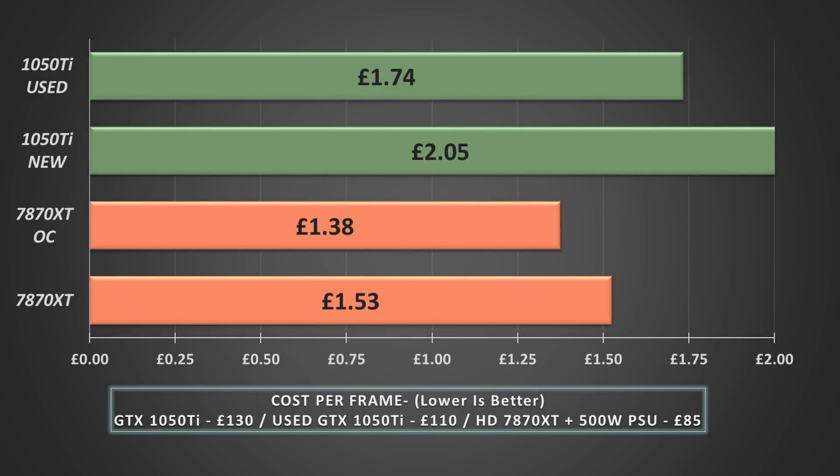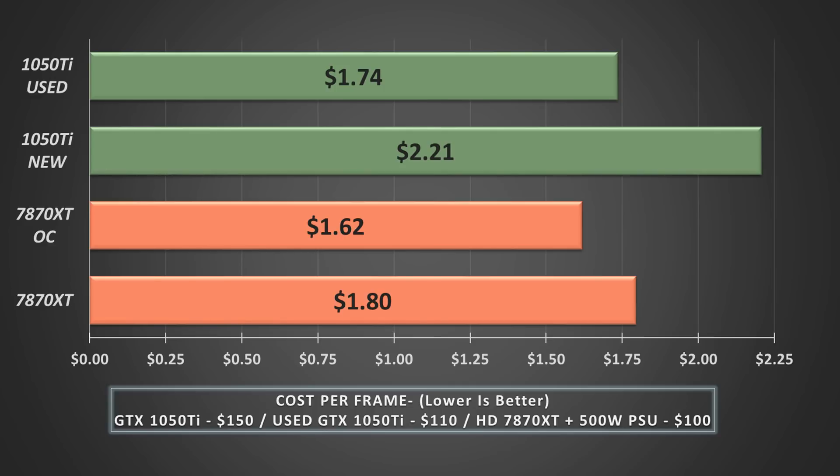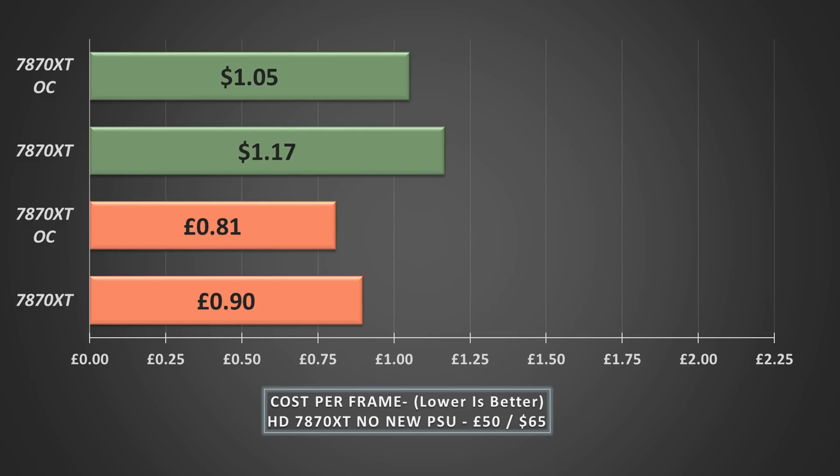You want to spend as little as possible to get as much FPS as possible, so the card with the lowest price-per-frame figure represents the better value. It should come as no surprise that a used 1050 Ti offers better value than a new one. But the real value in my opinion lies in the 7870 XT. Although overall performance was marginally lower than the 1050 Ti, the lower purchase price means that if you can get it for around the same ballpark I paid, it offers a lot more bang for buck. Stateside it's a little different — the lower relative cost of the 1050 Ti means it actually pips the 7870 XT as the value proposition. In both the UK and US, if you don't need a new PSU specifically to run the 7870 XT, it drops the price-per-frame cost considerably, and even at stock clocks the 7870 XT offers more bang for your buck.